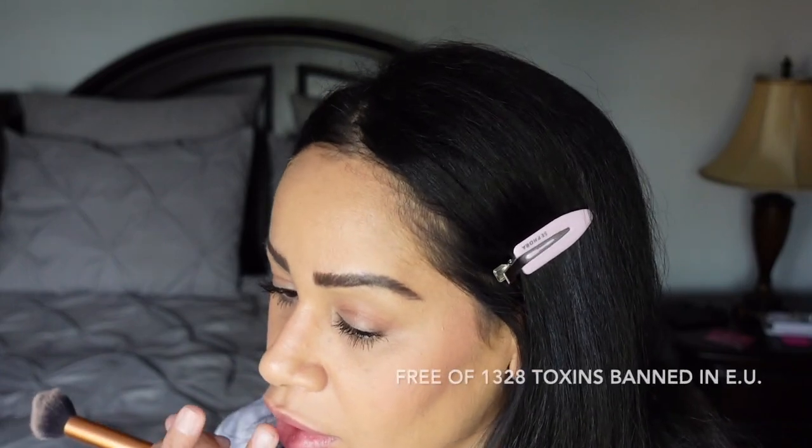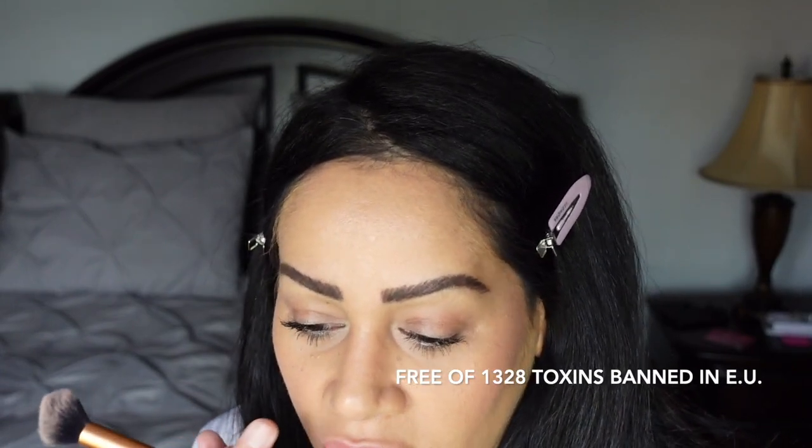Knowing that Merit Beauty is free of 1,328 common toxins banned in the EU, and that their products are artificial fragrance free, paraben and sulfate free, plus safe for sensitive skin, is truly a relief for someone like me who lives with hypothyroidism. The fewer toxins in my sensitive body chemistry, the better.